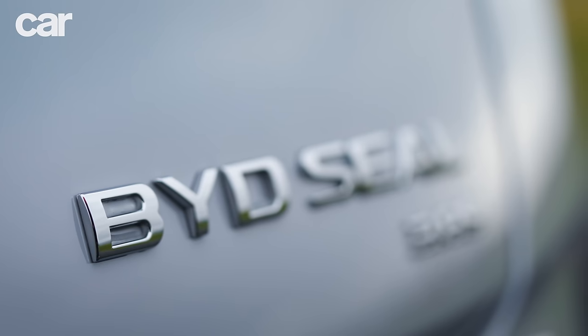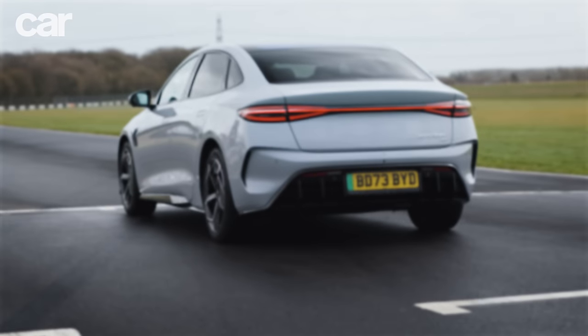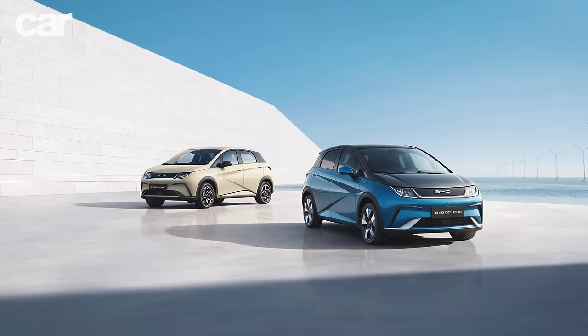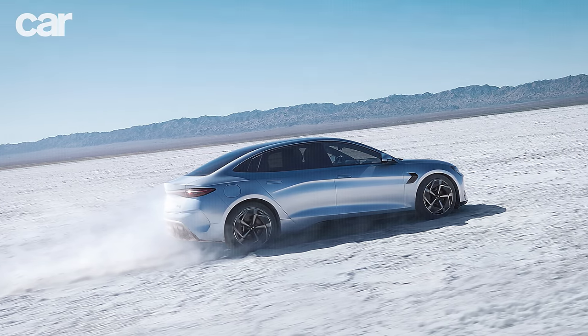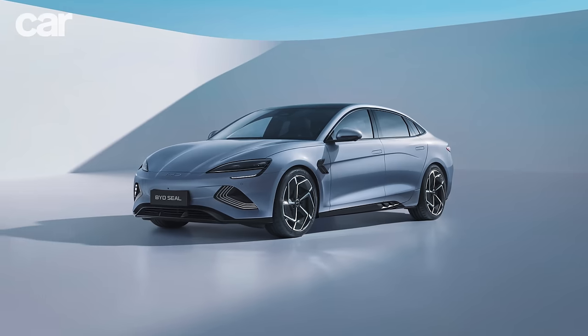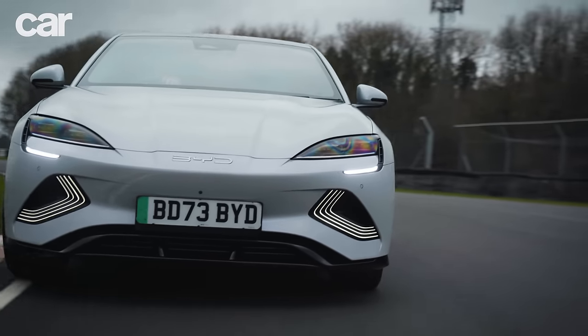If you're wondering who BYD is, the initials stand for Build Your Dreams. This Chinese maker was founded in 1995 and makes everything from batteries to electric buses alongside its electric cars. In late 2023, BYD overtook Tesla to become the world's biggest EV maker and hopes its scale can cool the earth by one degree C. But today it's all about that zero emissions lap record.